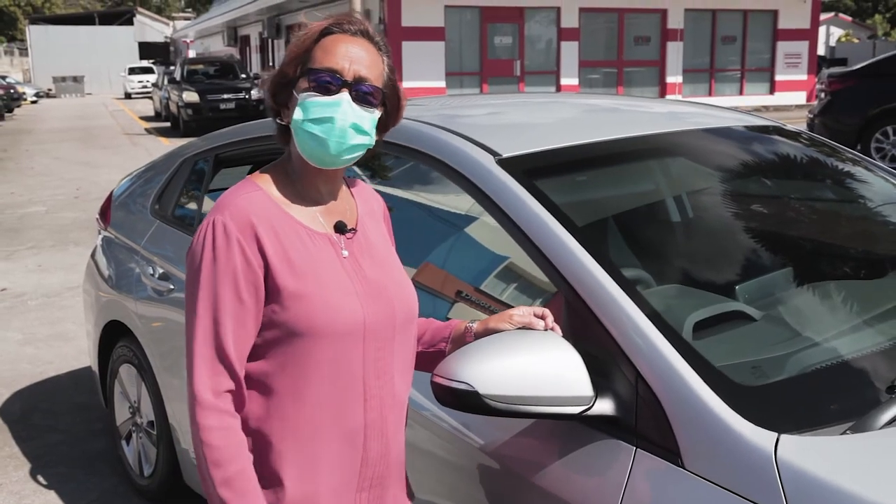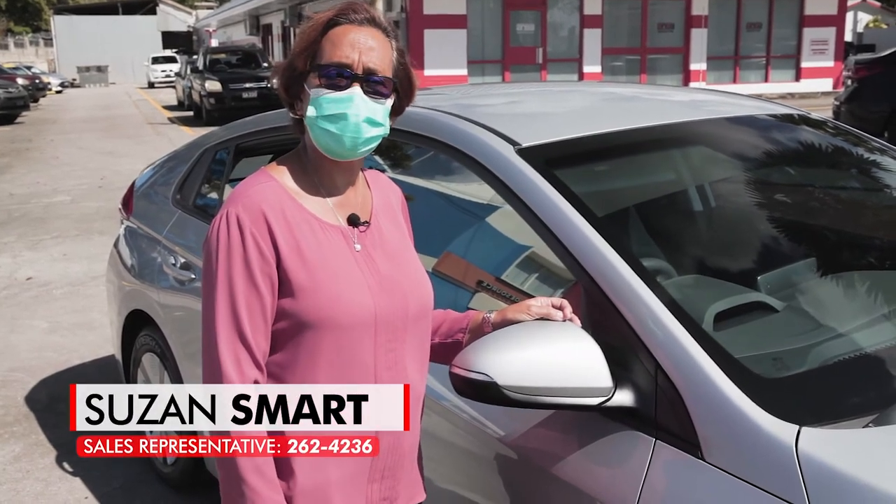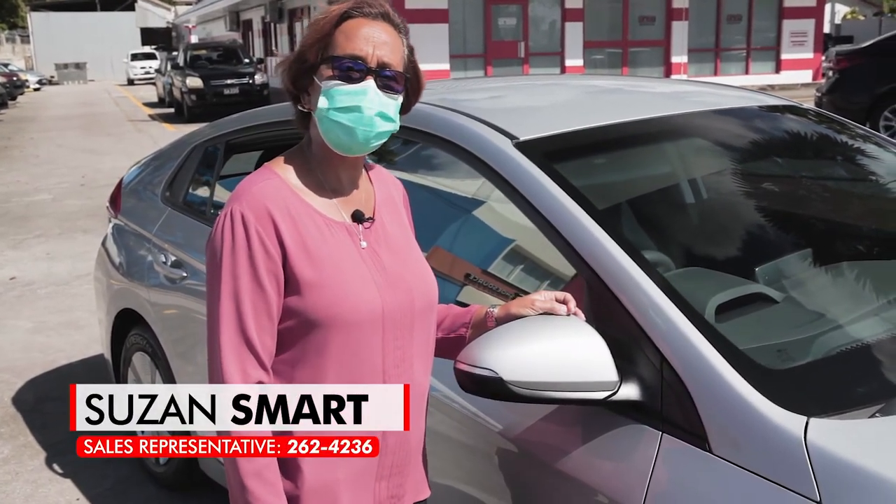So if you're in the market for this beautiful, sleek hybrid, give me Suzanne Smart a call at 262-4236.